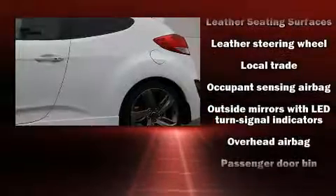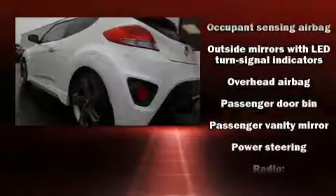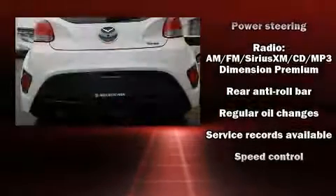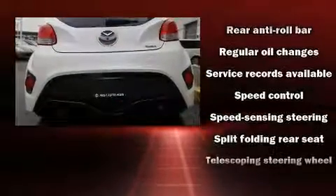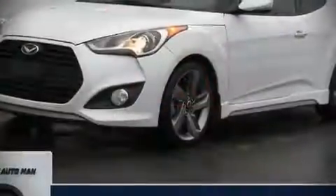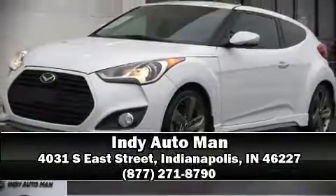Hyundai ensures the safety and security of its passengers with equipment such as head curtain airbags, front and side impact airbags, traction control, brake assist, a panic alarm, an emergency communication system, and four-wheel disc brakes with ABS.